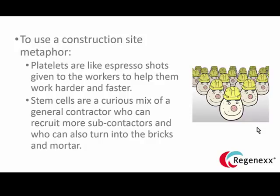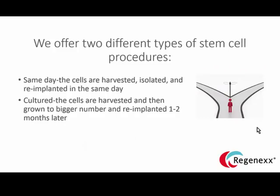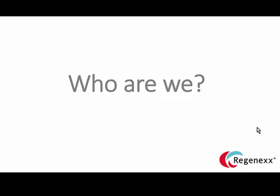To use a construction site metaphor: platelets are a bit like espresso shots given to workers to help them work harder and faster. Stem cells are a curious mix of a general contractor who can also hire subcontractors to do the repair — but at the end of the day that contractor can also turn into the bricks and mortar. We offer two different types of stem cell procedures: a same-day type and a cultured treatment where cells are grown to bigger numbers over a couple of weeks.